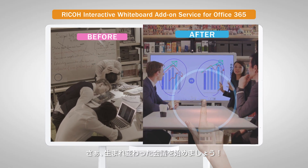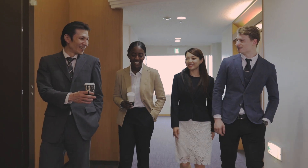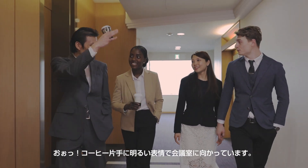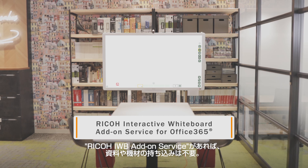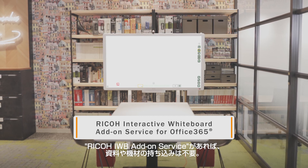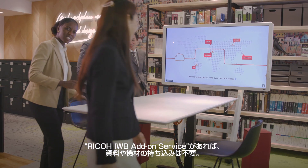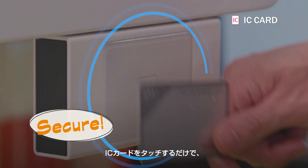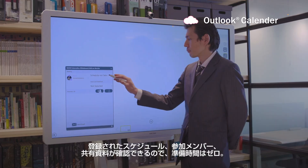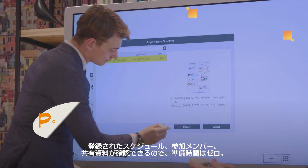At the next meeting — what's this? Everyone's arriving with only a coffee. With Ricoh Interactive Whiteboard Add-on Service for Office 365, there's no need to bring documents. He simply scans his IC card when entering the room and directly accesses the files from his own Outlook scheduler or SharePoint.